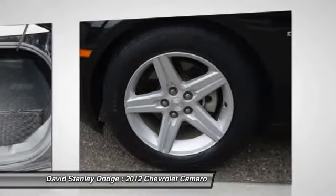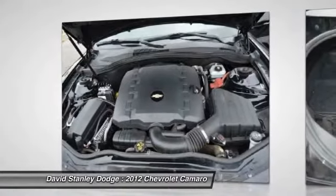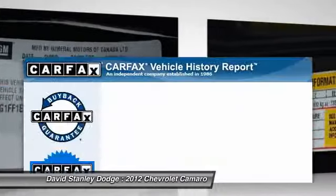Power liftgate, remote engine start, traction control, power passenger seat, heated seats, navigation system, OnStar, power sunroof, stability control, dual airbags.